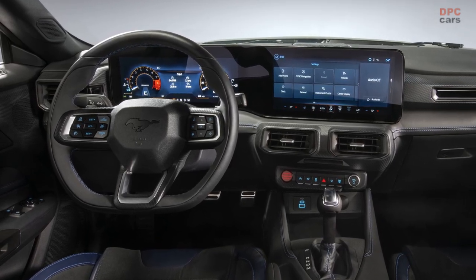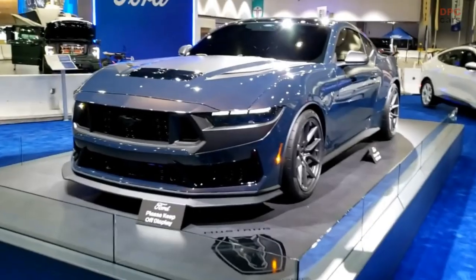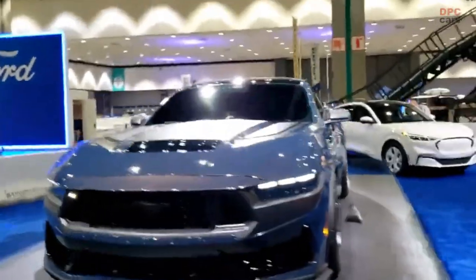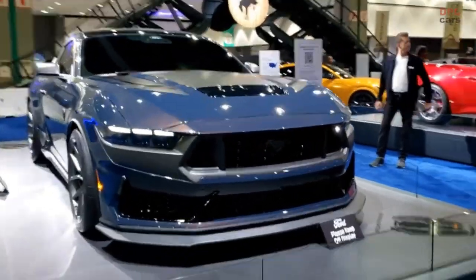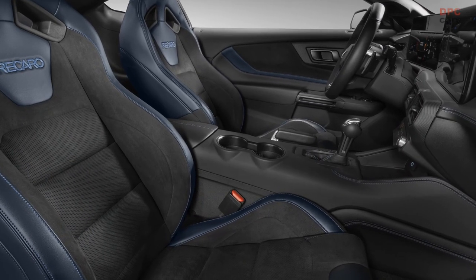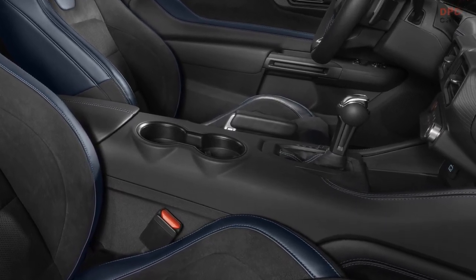The 13.2-inch SYNC 4 center stack is angled toward the driver and is a single piece of integrated glass. The Mustang Dark Horse is also equipped with a class-first electronic drift brake with a leather-wrapped lever for precise action. You'll be able to modulate the rear wheels for sideways movement with ease while in track mode.